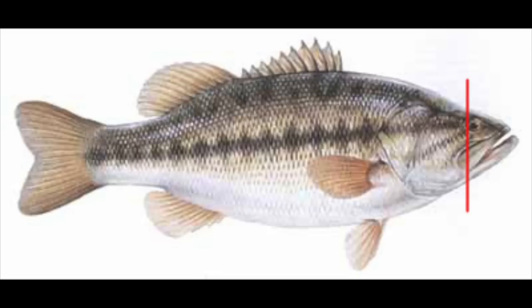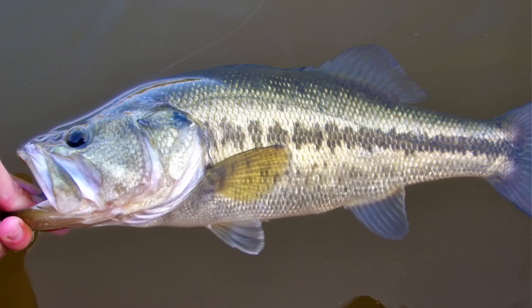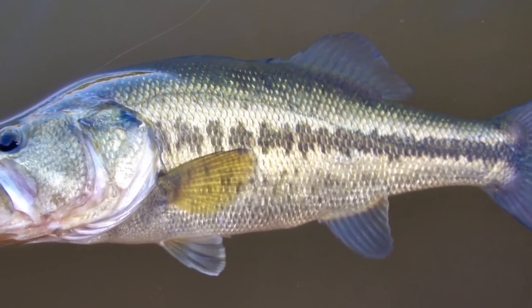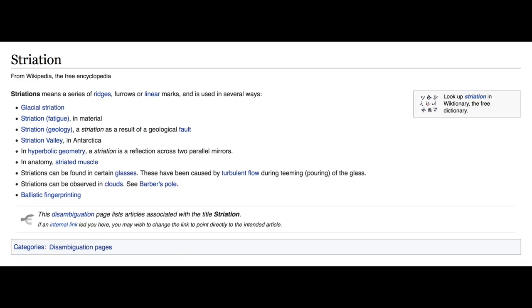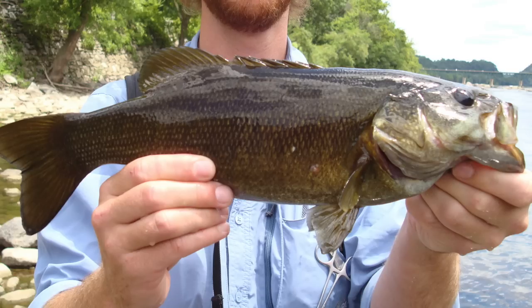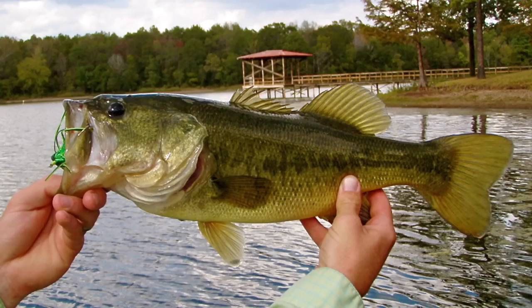So how can you tell largemouth bass and smallmouth bass apart? Most people will tell you to look at the jaw and see how far past the eye it extends, but there seems to be a lot of confusion with this method. Let's look at the coloration. Largemouth bass will usually have a prominent horizontal stripe down the middle of their body. Smallmouth bass will have vertical stripes — you can call them striations if you want to sound cool. There's a lot of variation, but looking at the stripes is the best way to tell them apart quickly.